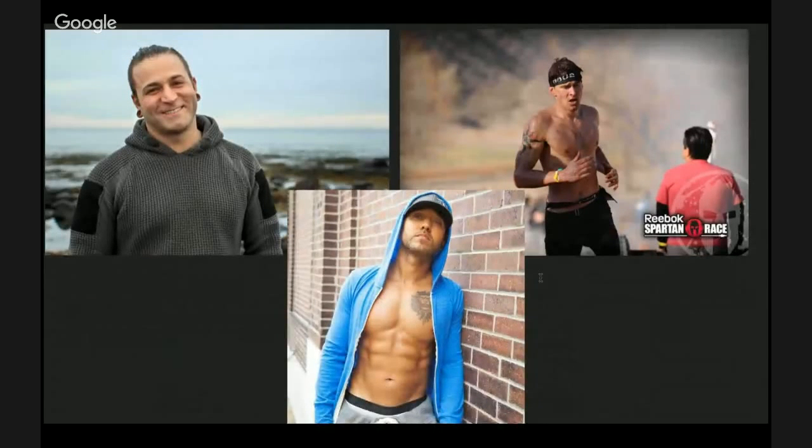Here are a few people I follow that you should check out. Top left is Daniel Vitalis — he is the leader of the Rewild movement and talks about how to get yourself healthy. Top right is Ben Greenfield, who is in the fitness and scientific nutrition world and believes in all of this. The bottom is Shawn Stevenson, head of the Model Health Show. All of these people talk about the same kind of stuff, and you would think it's common knowledge, but it's not.